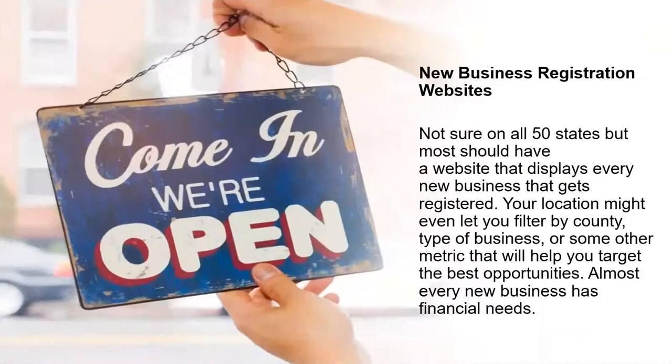First up: new business registration websites. Most states should have a website that displays every new business that gets registered. Because of COVID, people are either voluntarily or involuntarily on the move, and there are a lot of new businesses that were registered over the past 12 months. When you're dealing with new business owners, they do have financial needs.